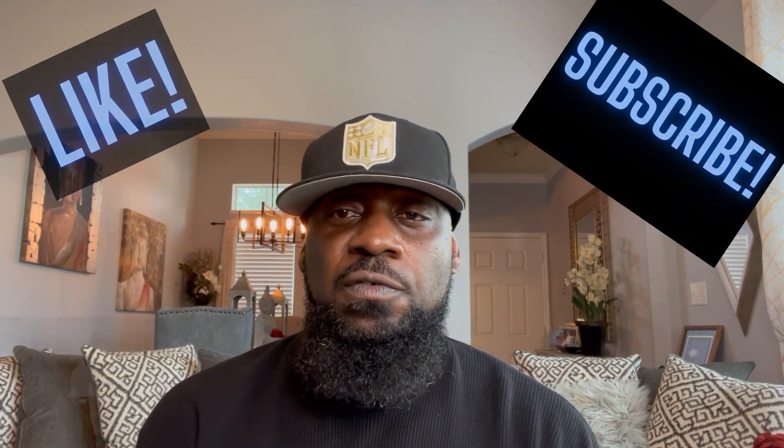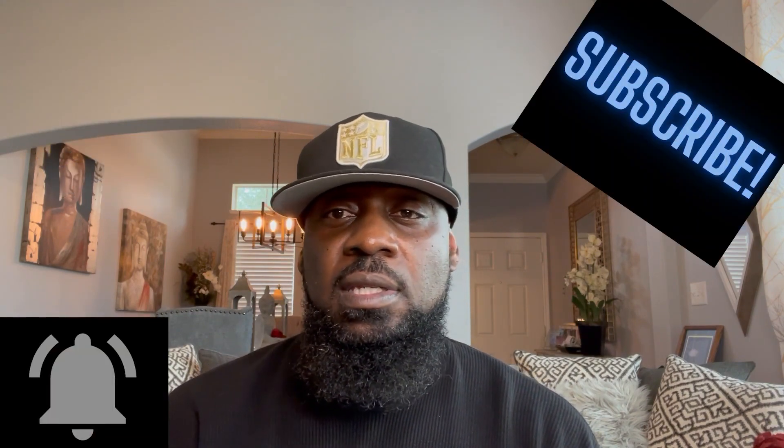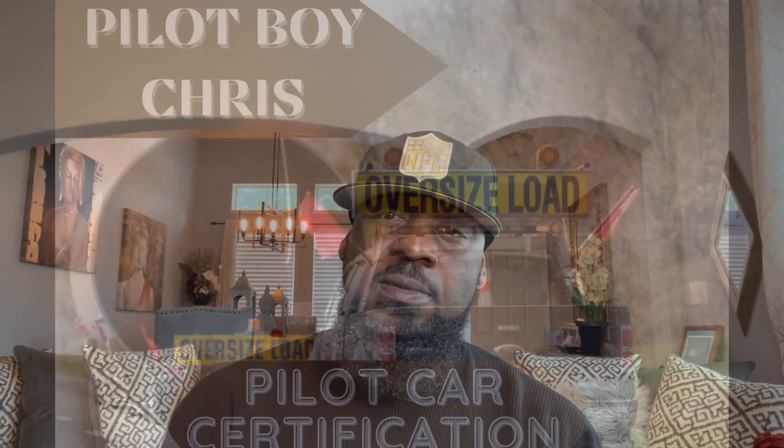We're coming to the end of the video. Make sure you like, subscribe, hit the notification bell, and drop in the comments to let me know where you're coming from, what industry you're in, what has you looking at the pilot car industry, and what you think about it so far. I appreciate the support — I'll see you guys on the next one.